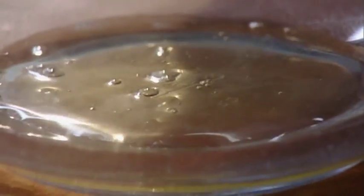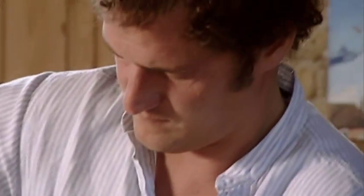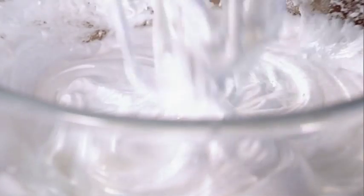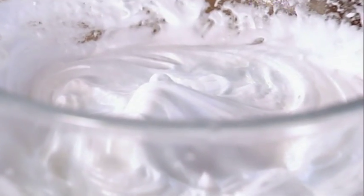Leave to one side — now onto the meringue topping. Whisk two egg whites in a bowl until stiff. You should be able to turn it upside down without it falling on the floor. Then gradually add a hundred grams of sugar and a teaspoonful of vanilla extract. You've now got lovely, stiff, glossy meringue, like good quality shaving foam.